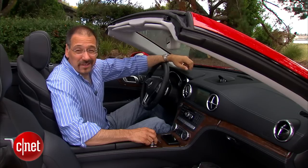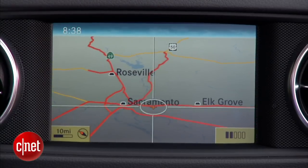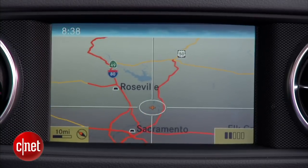Bless their little German hearts for not making me jump through hoops to navigate the map the way BMW does. Just grab the controller, kick it around the direction you want to go for flyovers.